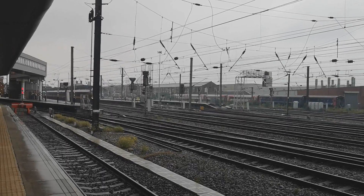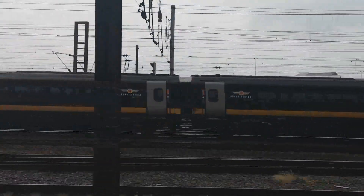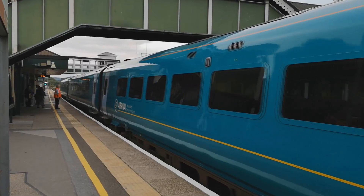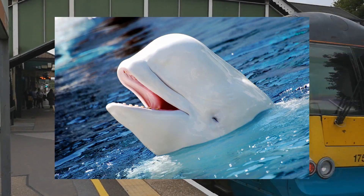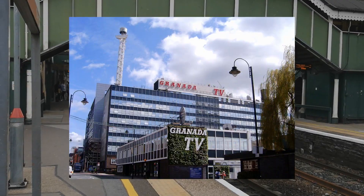Since these trains are part of the same family and, to the shock of nobody, share similar strengths and weaknesses between them, I will save your time by reviewing them together. The 175 can be seen serving places such as Wales, Wales, Wales, West Wales, North Wales, East Wales, South Wales and Manchester.